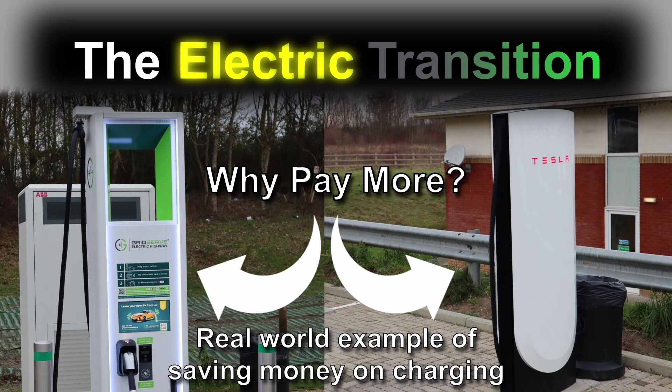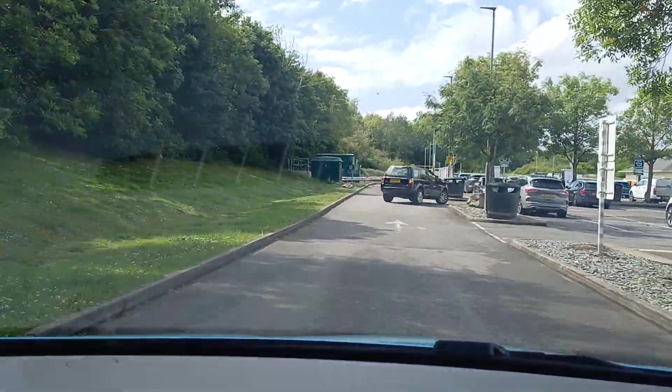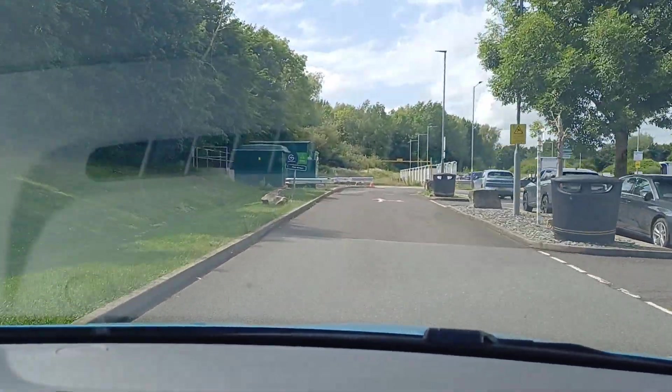How much money can we save on public charging in the real world? While out and about on my travels last week, I happened to stop at Reading Services on the westbound side of the M4. I'd forgotten just how big a charging site this is now. It's a great place to stop for a top-up if you are in need of a charge in this area. The majority of the chargers on this site are in an extension to the car park that they tacked on to the far end, so we drive the length of the boundary road to get to the bit we need.